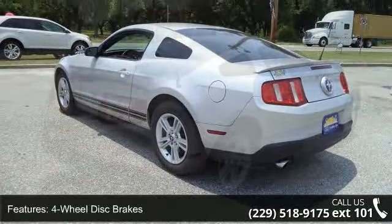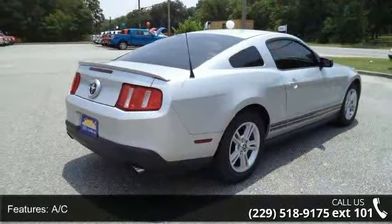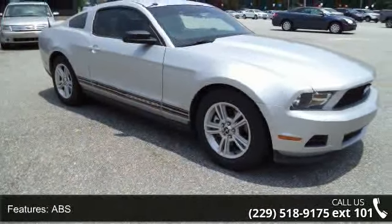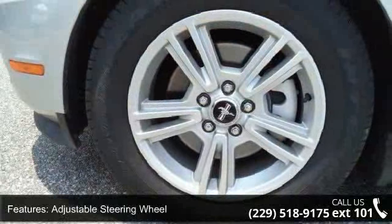Some of the top features included with this vehicle are four-wheel disc brakes, AC, ABS, adjustable steering wheel, aluminum wheels, auxiliary audio input, Bluetooth connection, bucket seats, and driver adjustable lumbar.